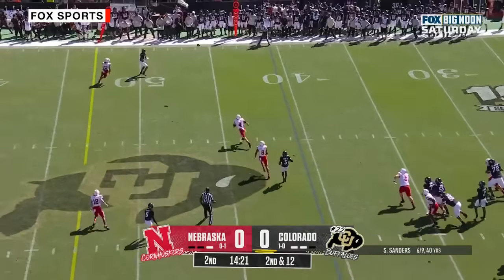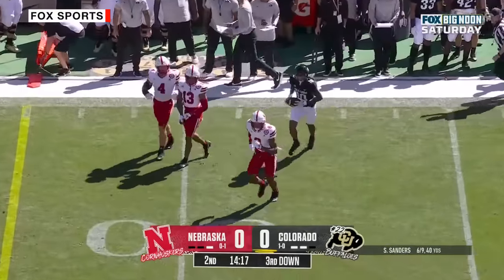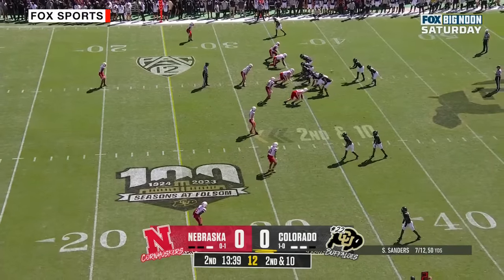Sanders winds up — far side, on the money. Great throw, nice catch. He thinks that this guy is scrappy and a very good player.